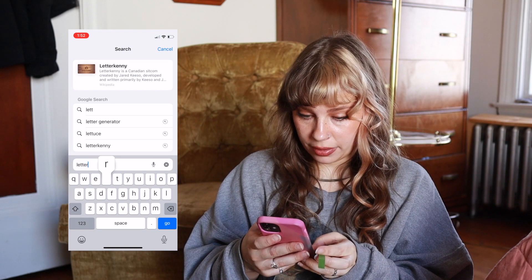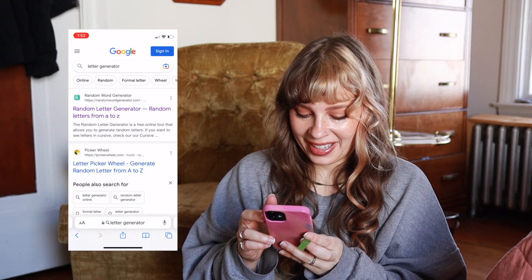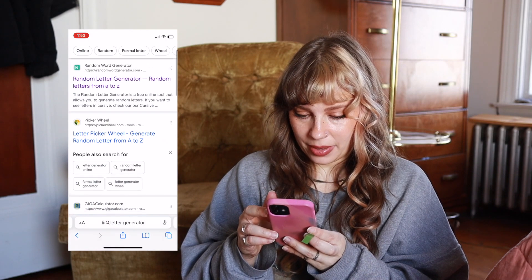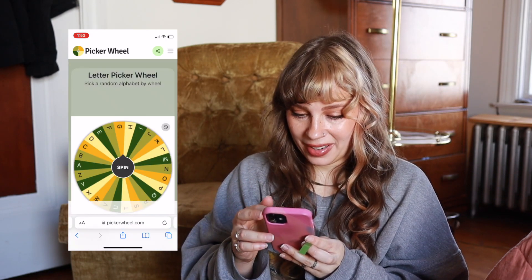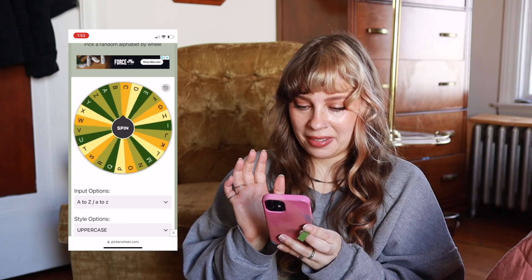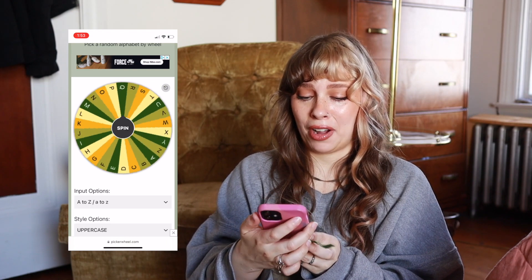This one is 'randomly generated first letter in a title.' So basically I'm going to find a letter generator and then that letter will be the first letter in a title. Let's go ahead and pull up a letter generator - apparently I've already looked up generators before. Let's do the wheel, a letter wheel, because that sounds kind of fun. And we're going to spin the button - it even has a sound effect.